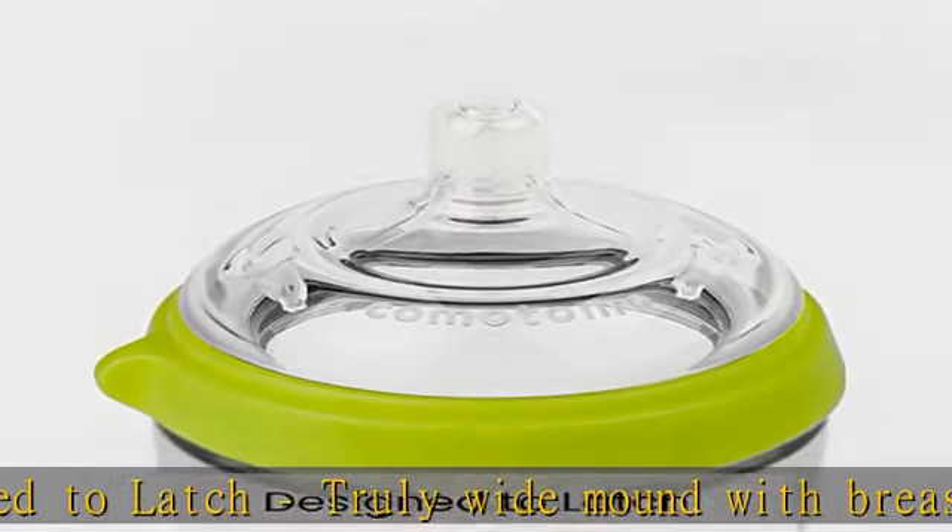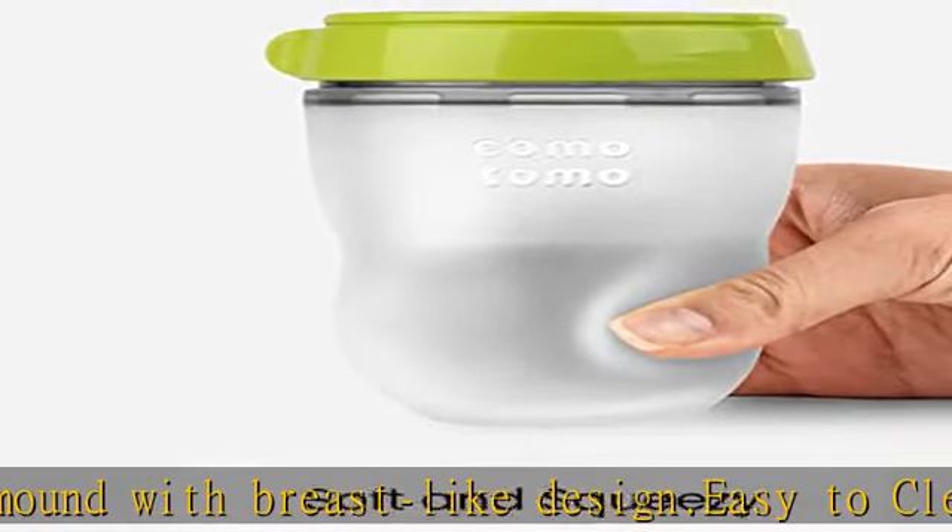Soft and squeezy, safe. High quality food grade silicone offers a comforting and skin-like feel. BPA, PVC, and phthalate free.